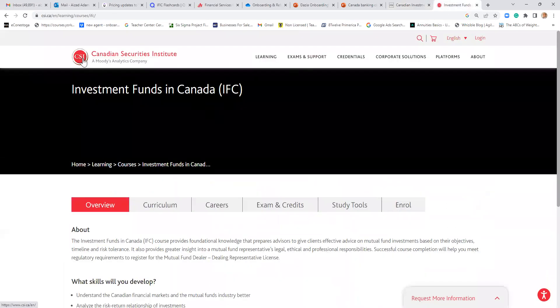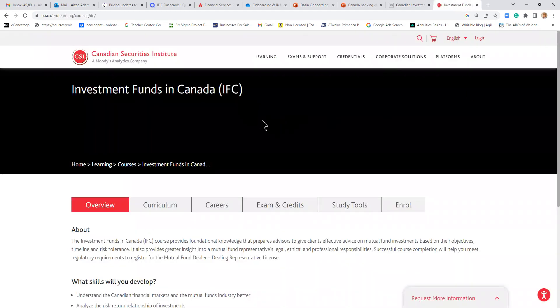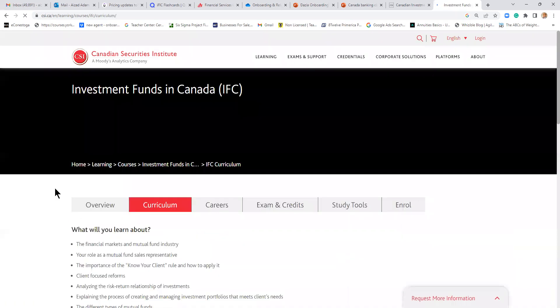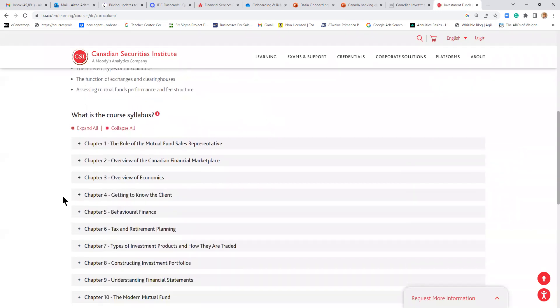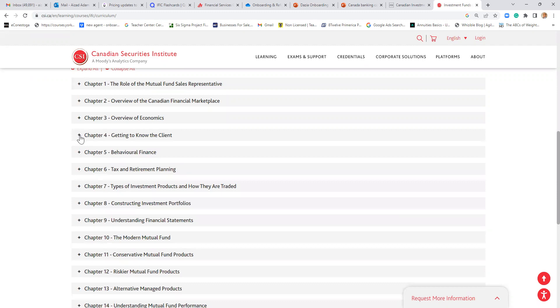The second course is the IFC — Investment Funds in Canada — offered by CSI, the Canadian Securities Institute. The CIFC and the IFC are equivalent: whether you do one or the other, you get the same level and the same opportunity. The IFC curriculum covers financial markets, your role as a mutual fund sales rep, know your client, client-focused reform, how to analyze investments, portfolio management, different types of mutual funds, exchanges, clearinghouses, and mutual fund structure and fee structure. There are 18 chapters in this course.